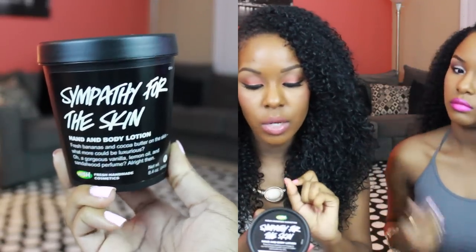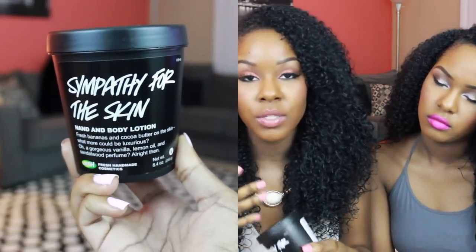Another body care product also from Lush is the Sympathy for the Skin hand and body lotion. I talked about this in my hygiene routine video but I wanted to give it a shout-out in favorites too because I love it that much. This smells like bananas — Kelsey's not that crazy about the smell, every time I put it on she's like, oh my god. It's not for everybody if you don't like a banana scent on your body, but for me it's like a light scent. As a body lotion it's amazing — my skin has been so soft ever since I started using it.